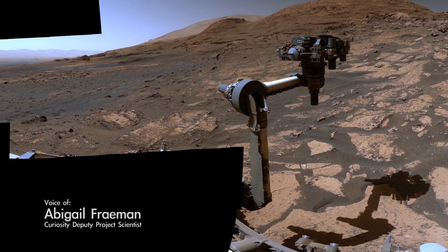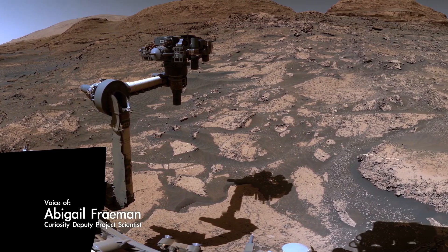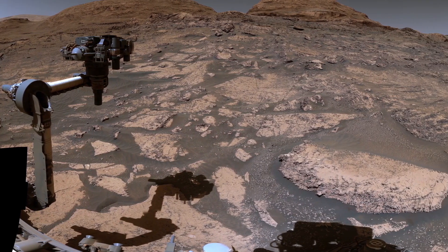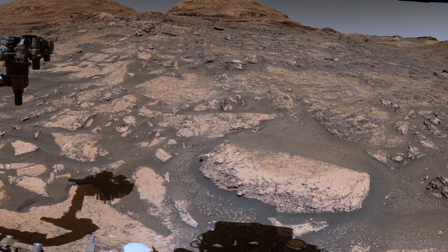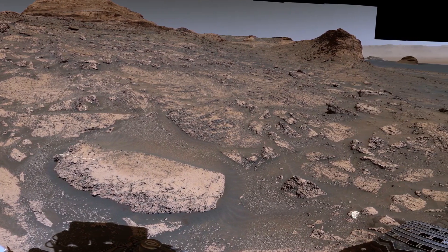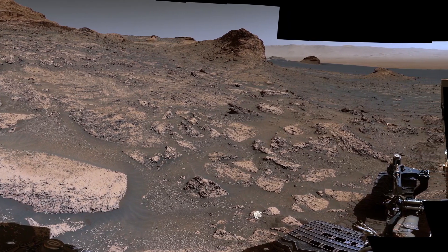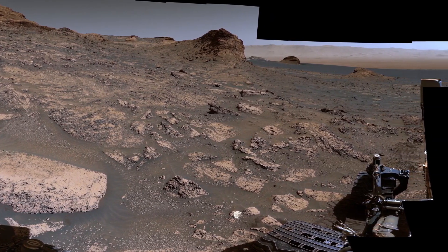The terrain around the Curiosity rover is beginning to look very different. The rover has driven over 16 miles since landing in Gale Crater in 2012. This view is from 1,500 feet above our landing site. We're climbing the side of Mount Sharp, a very tall mountain in the center of the crater.